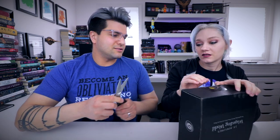Y'all ready for this? How are you going to open that? I'm going to try with my fingernails. Go for it. I don't think it's going to work — you've got to stab them. Scissors it is.